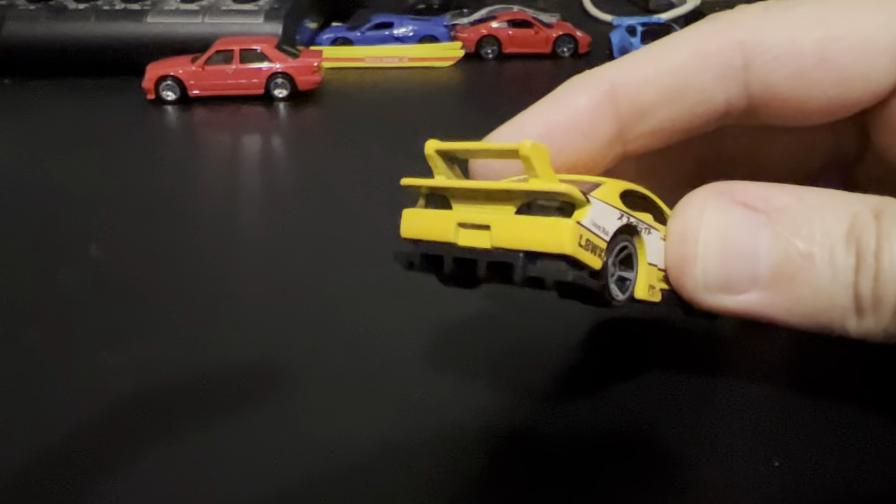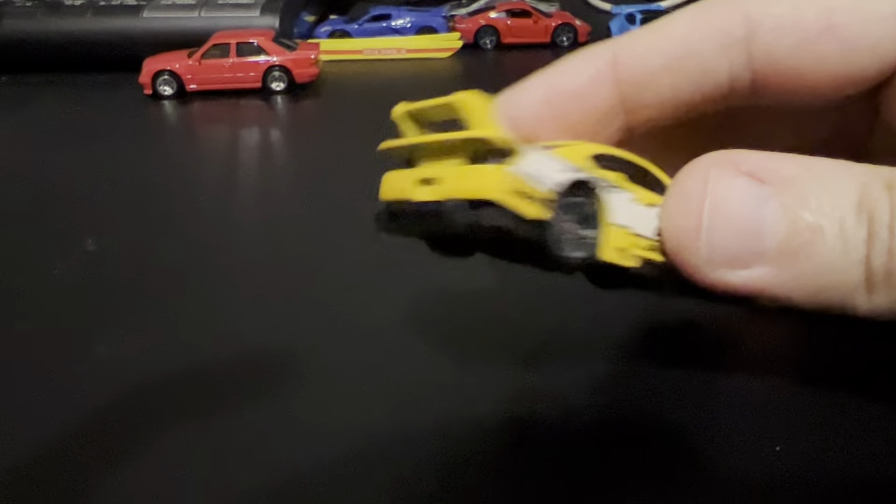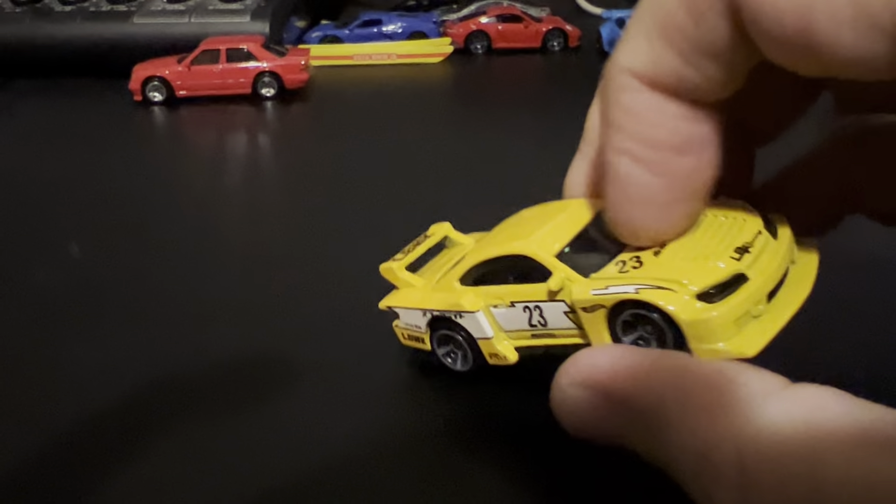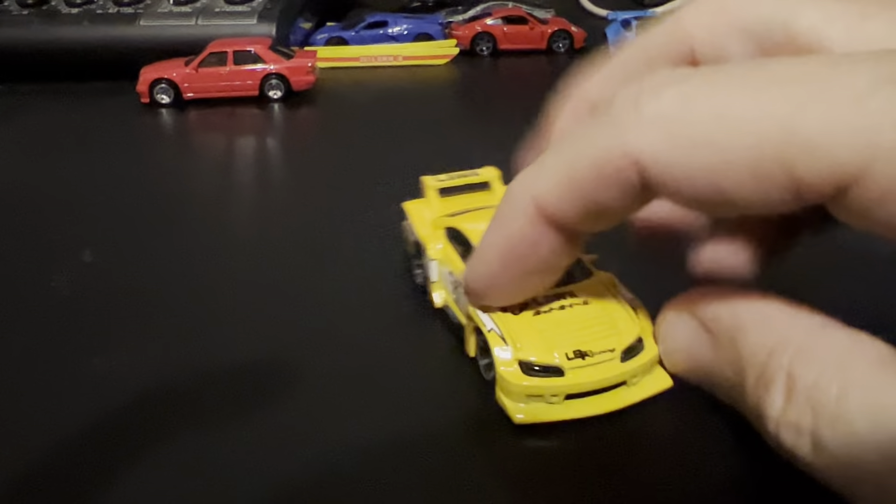I like the blacked-out taillights and headlights. It looks like the taillights and headlights may be part of the window cast.